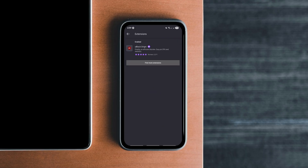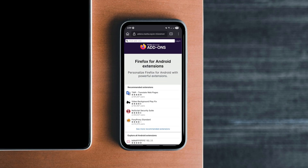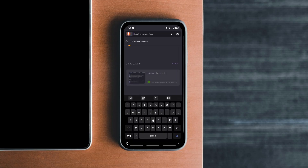You still get full support for Firefox extensions like Dark Reader and password managers, which is a huge plus. Just a heads up — its aggressive privacy settings can break some websites or slow down page performance. But if you're all about security and don't mind a few trade-offs, IronFox is one of the best privacy-focused Android browsers out there.